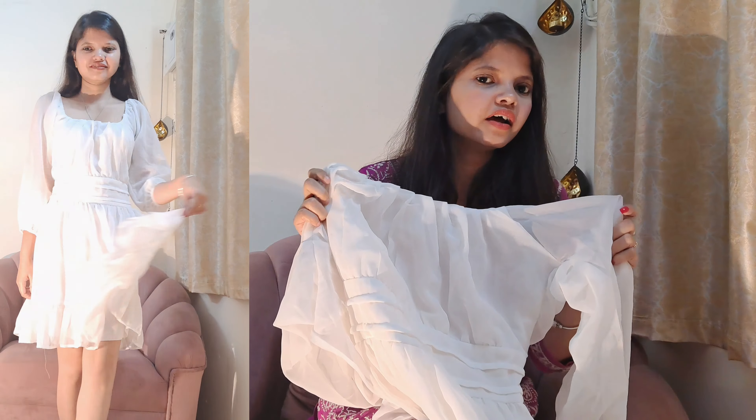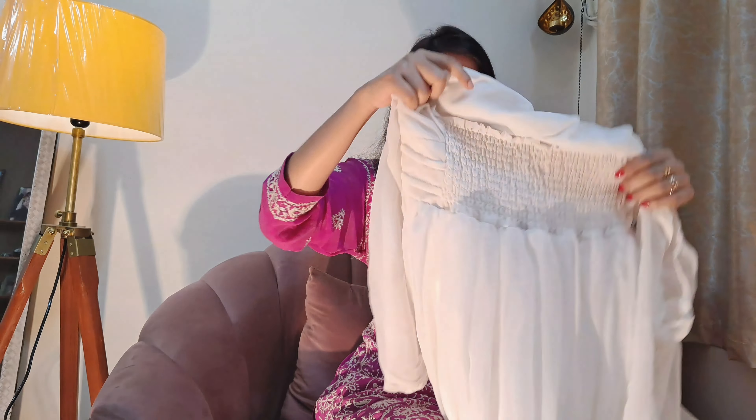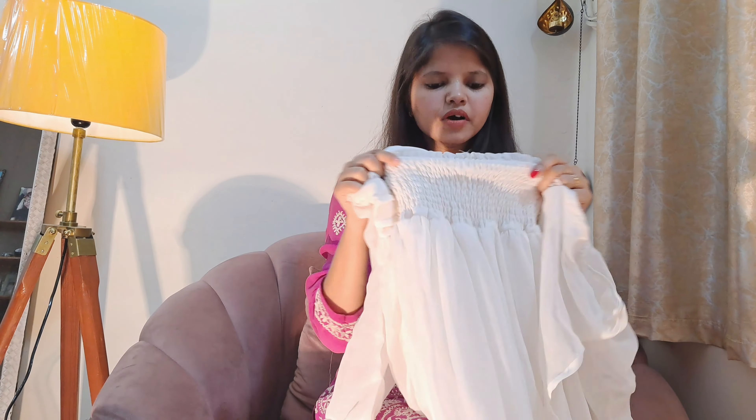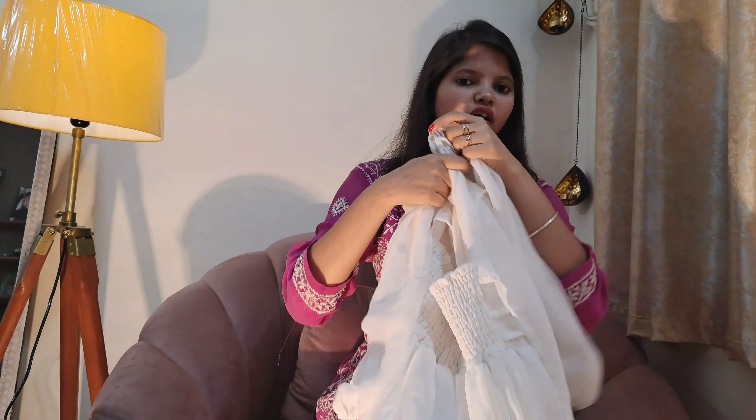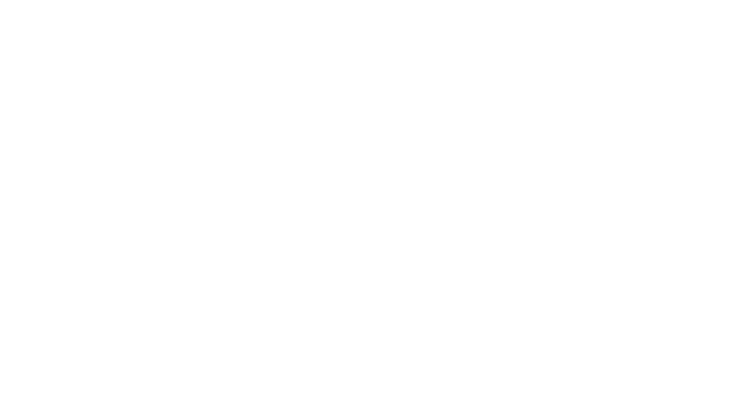The next dress is a white color short dress. The slip is full. It comes in only one color and it is only 2.96. The length is 3 quarters, the elastic is at the back, and the back has a knot. It is very beautiful and you can wear it casually.